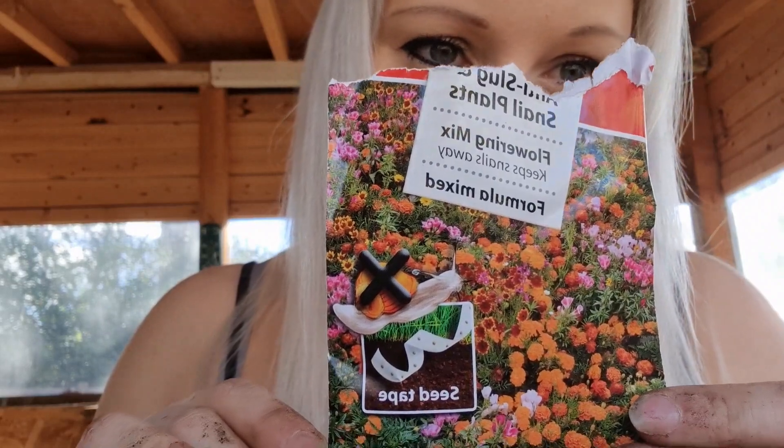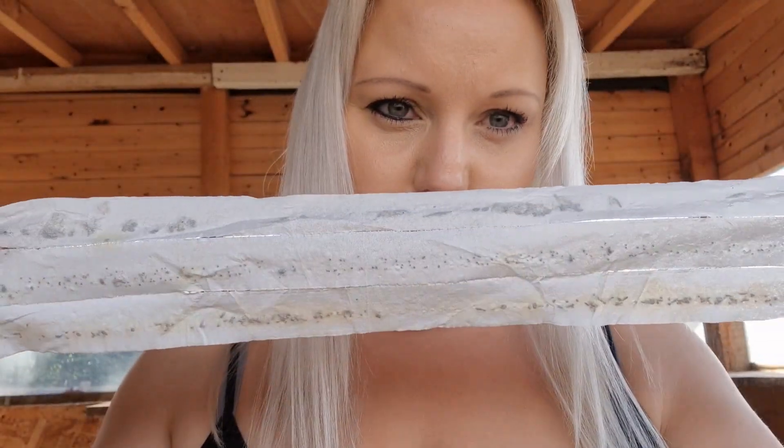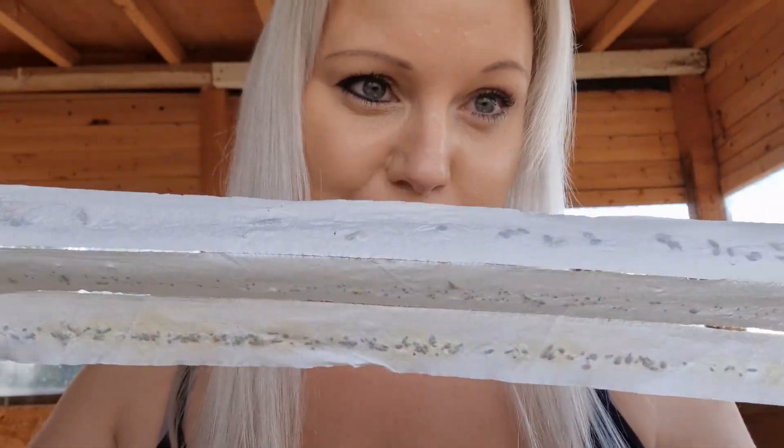I've come back into the shed because I am sweating in that polytunnel - I don't know what temperature it is in there. Anyway, I just wanted to show you these - they're flower seed tapes, really good for pollinators. It's so easy: all you do is just roll them out. They're all individually spaced in little rows with different flowers. Because all my beds in my polytunnel are square, I want to basically frame all of them with these - the colour will be absolutely amazing come summer!